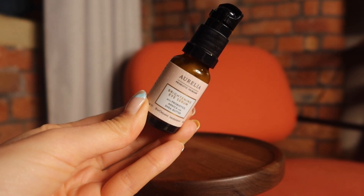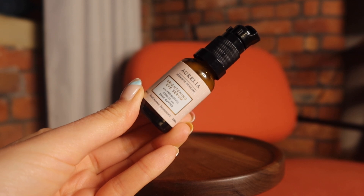Moving on to eye cream — the only eye cream I really use is the Aurelia Brightening Eye Serum. It's this beautiful little baby bottle and it comes with a pump; it's glass. This is so lovely and moisturizing, and it also contains arnica. Arnica extract is absolutely fantastic for bruises, any kind of darkness, puffiness, and swelling.